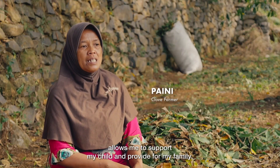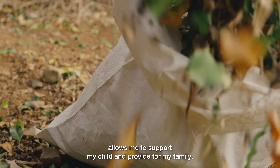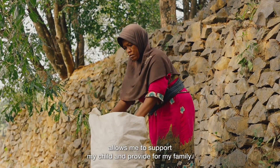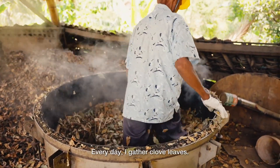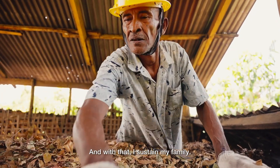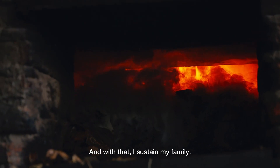Alhamdulillah, dengan adanya daun cengkeh ini, saya bisa mengumpulkan buat mencukupi kebutuhan anak saya, sekeluarga saya. Pekerjaan saya sehari-hari mengumpulkan daun cengkeh, bisa mencukupi keluarga sehari-hari. ["Thank God, with these clove leaves, I can provide for my children and my family. My daily work collecting clove leaves can support my family day to day."]